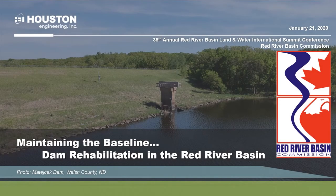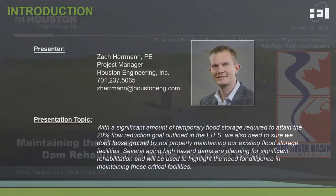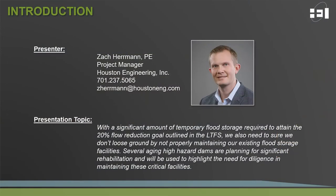Thank you for virtually participating in the 38th Annual Red River Basin Commission Conference. Our discussion will be maintaining the baseline, dam rehabilitation, and the Red River Basin. My name is Zach Herman and I'm a project engineer from Houston Engineering out of Fargo, North Dakota.